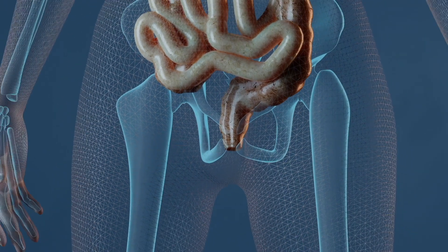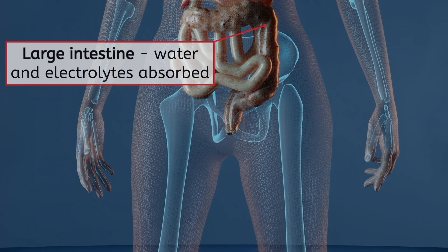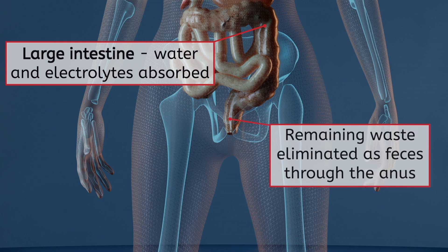The remaining waste is then moved into the large intestine, where water and electrolytes are absorbed. Any material remaining is then compacted into feces and eliminated through the anus.